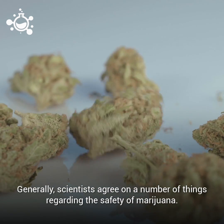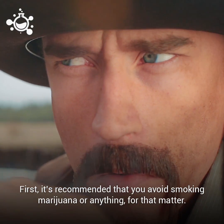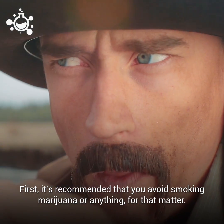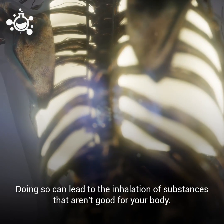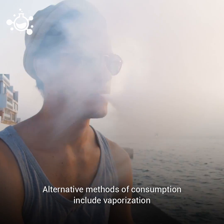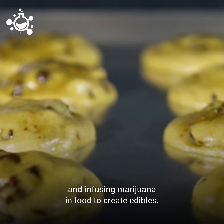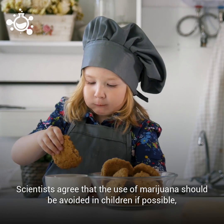Generally speaking, scientists agree on a number of things regarding the safety of marijuana. First, it is recommended that you avoid smoking marijuana or anything for that matter, as doing so can lead to the inhalation of substances that aren't good for your body.